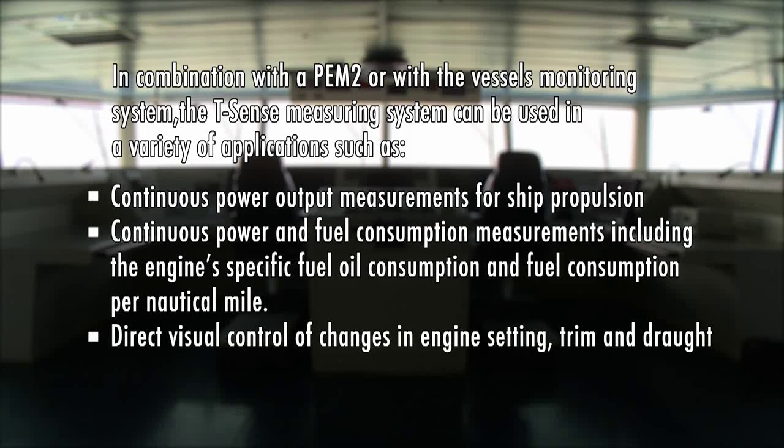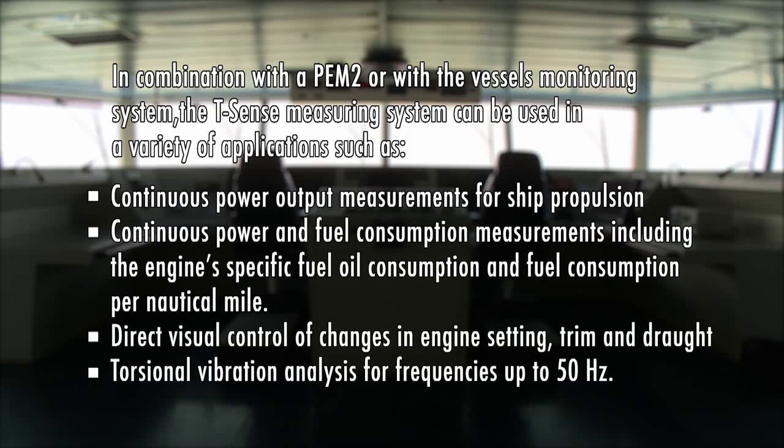Additional applications include: direct visual control of changes in engine setting, trim and draft; torsional vibration analysis for frequencies up to 50 hertz. The T-sense optical torque sensor in combination with flow meters and the PEM2 monitoring system will accurately measure the fuel consumption per nautical mile, per day, or per voyage.